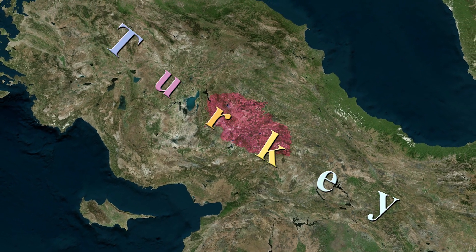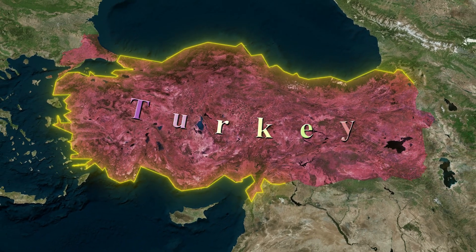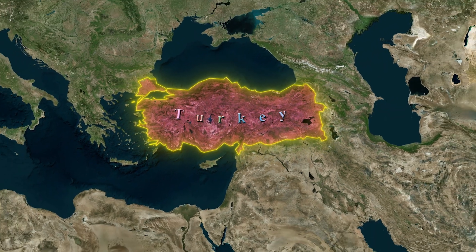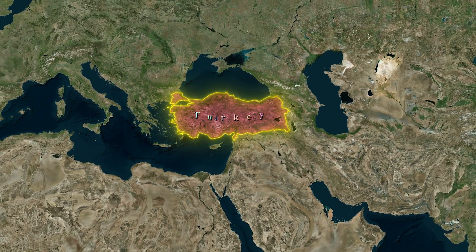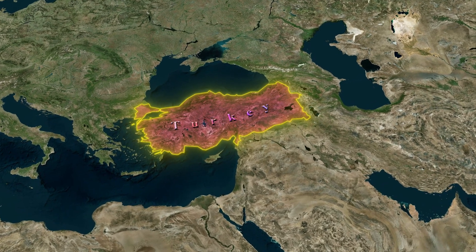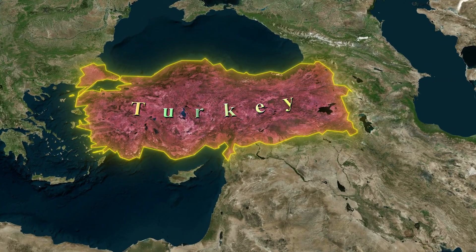Turkey, situated at the crossroads of Europe and Asia, showcases a vibrant cultural legacy and a swiftly advancing economy, establishing itself as a key global influencer. With its strategic geopolitical location and diverse industrial sectors, Turkey plays a crucial role in enhancing regional stability and driving economic progress.